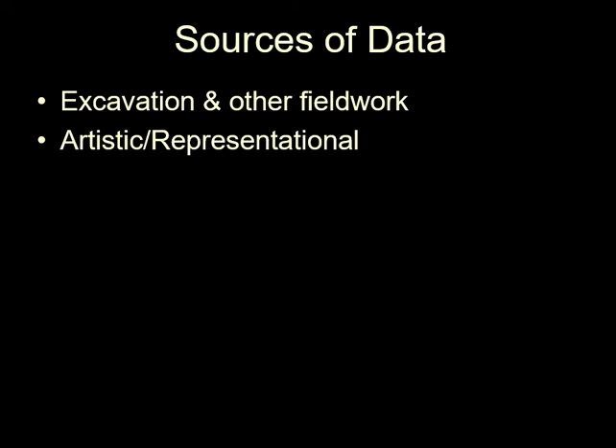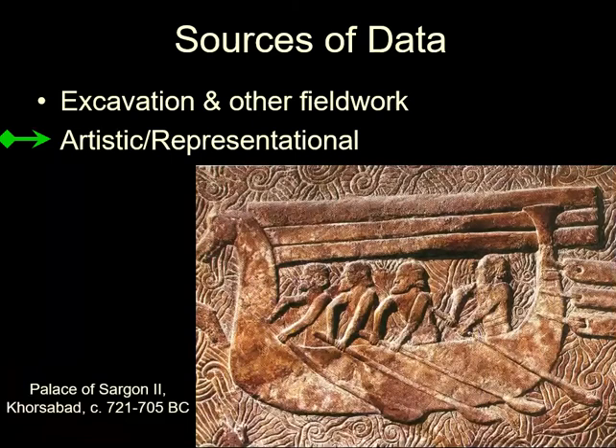Another source of data is depiction of stuff in artwork. This includes depiction of the sequence for production, like these Neo-Assyrians returning with a raw material acquisition expedition — in this case, wood.